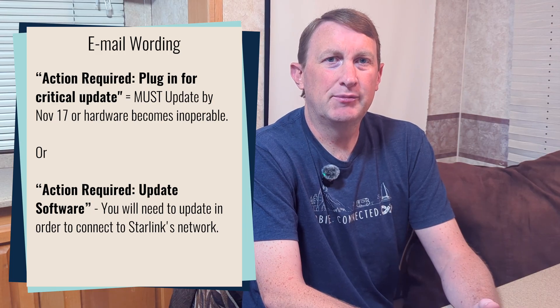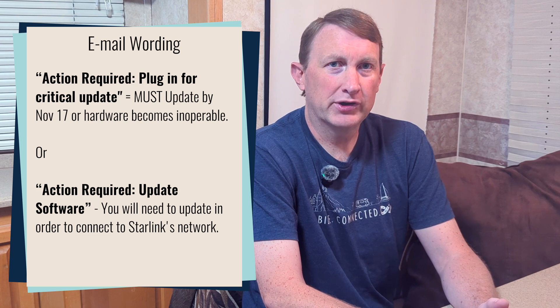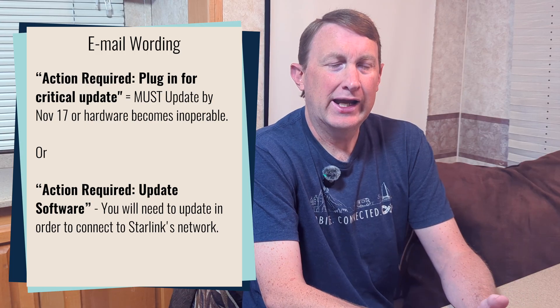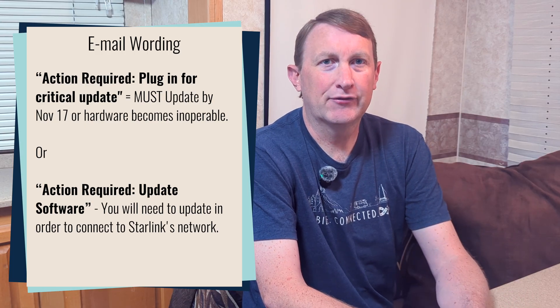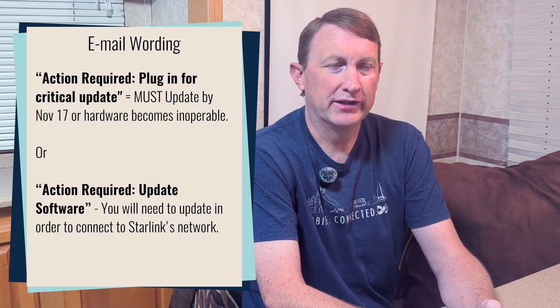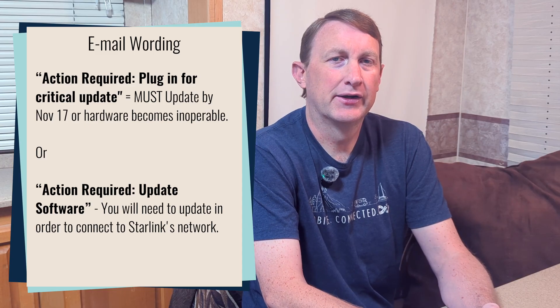If your email just says 'software update needed' without the word critical, then you have reasonably recent firmware and it's still going to be able to update after November 17, but you are going to need that latest firmware update in order to connect to the Starlink network after that date.